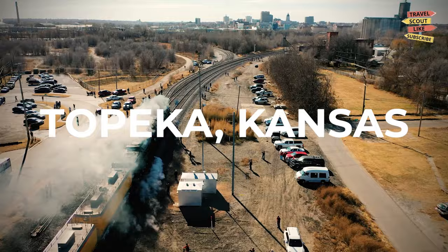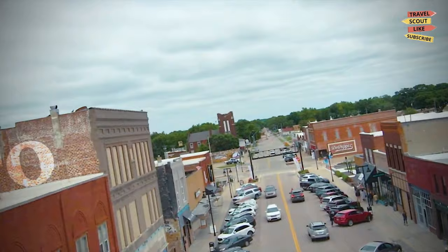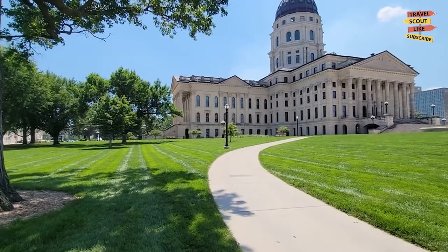Welcome to Topeka, Kansas, a city steeped in history, natural beauty, and Midwestern charm. In this video, we're going to explore the best things to do in Topeka. Whether you're a history enthusiast, a nature lover, or a fan of the arts, there's something here for everyone. So let's dive right in.